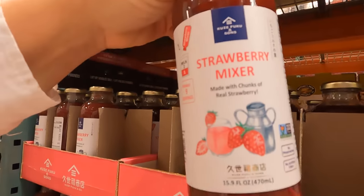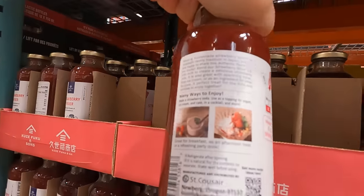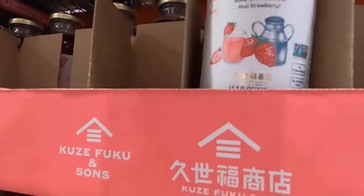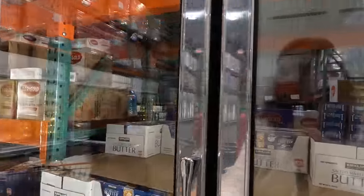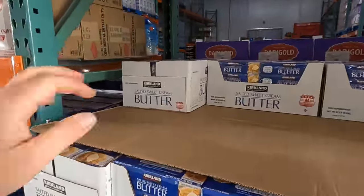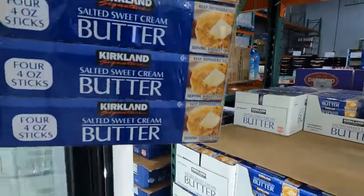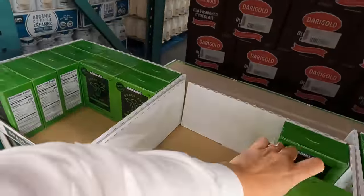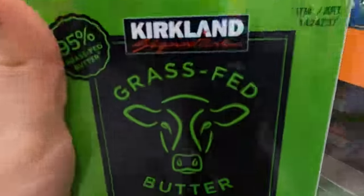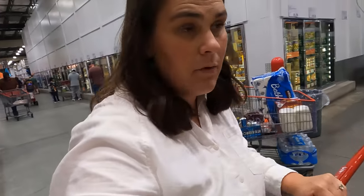Never seen this before - strawberry mixer made with chunks of real strawberry, $6.69. I know that they have this butter in Seldovia and it's $13.99 for four packs. I really do like this butter for eating, but I feel like this butter is better for Bennett for baking.